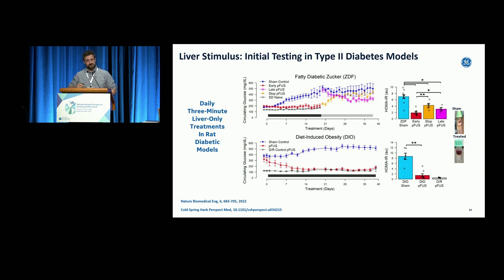We did the crossover experiment. The ones we weren't stimulating, we started to stimulate and glucose started coming down. And we stopped stimulating the ones who were stimulated, they started going up. So this seemed to be therapeutic, but it seemed to take daily stimulation and activation of this sensory pathway to the hypothalamus. It worked in multiple models: type 2 diabetes models, the genetic model, as well as diet-induced models.